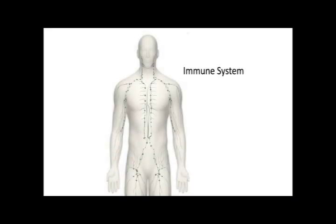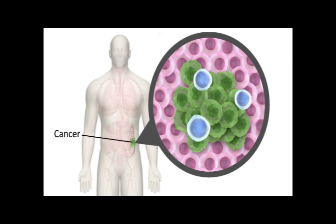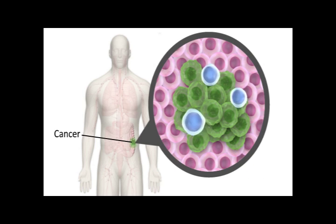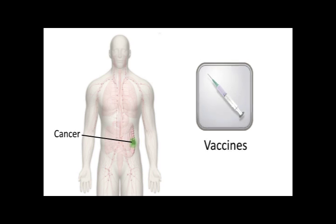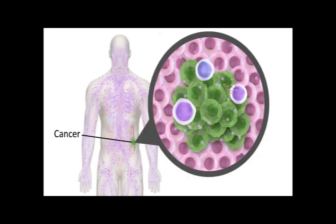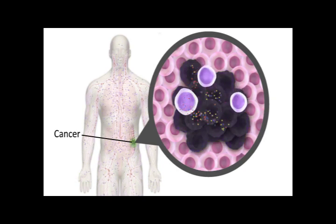The immune system is programmed to defend the body against invaders such as a cold virus, but its ability to fight cancer is limited because it doesn't usually recognize cancer cells as foreign. In fact, some cancers actively suppress the body's immune responses. Unlike other targeted therapies, therapeutic cancer vaccines do not act specifically on pathways in cancer cells. Instead, they act broadly by trying to activate the body's immune system to make it recognize and attack cancer cells.